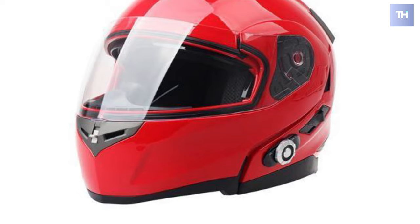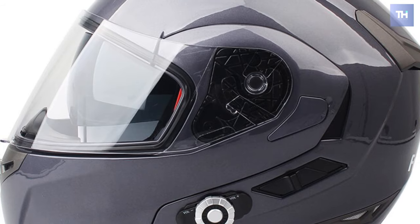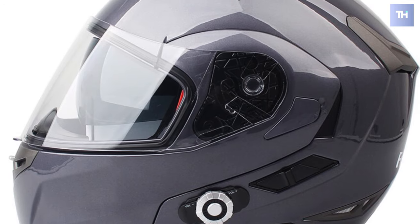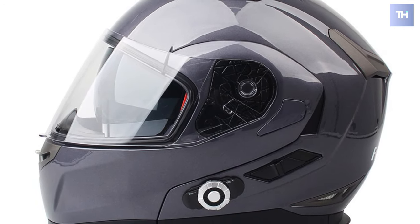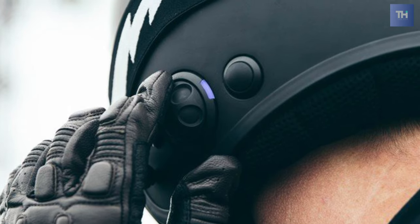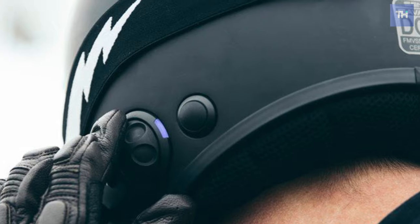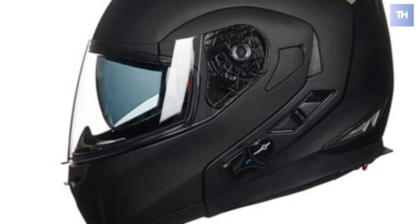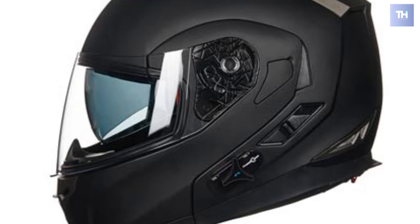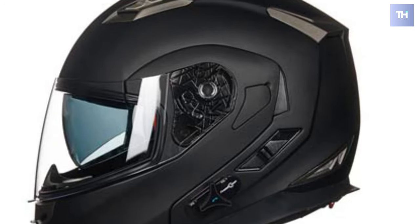The Freedconn motorcycle helmet Bluetooth gives you a different travel experience. It features an ABS lightweight shell with an advanced ventilation system making your ride more comfortable. Bluetooth DSP echo cancellation and noise suppression technology offer high-class voice quality at high speed. The Freedconn smart Bluetooth helmet is suitable for both men and women, and its security is certified by DOT, so no need to worry about safety.